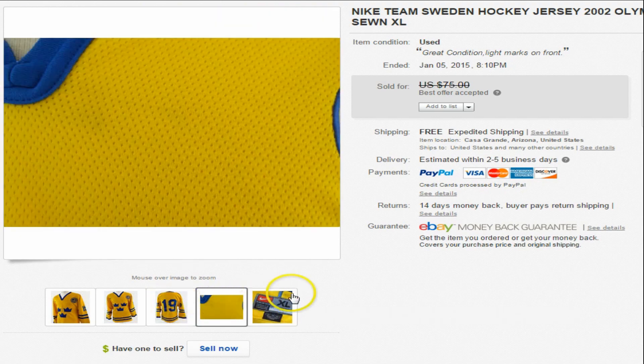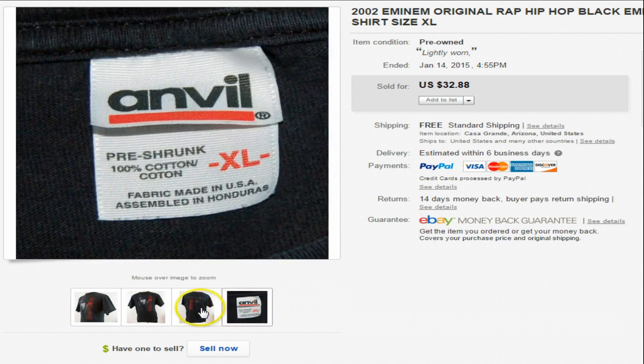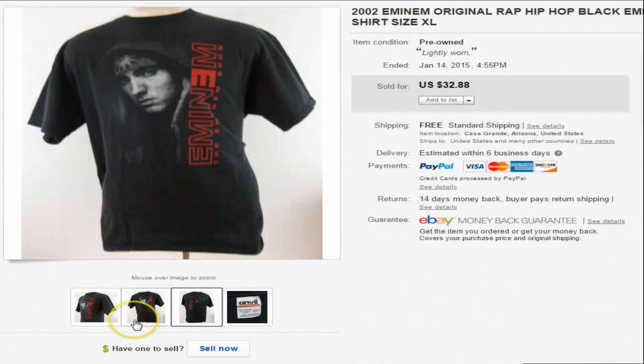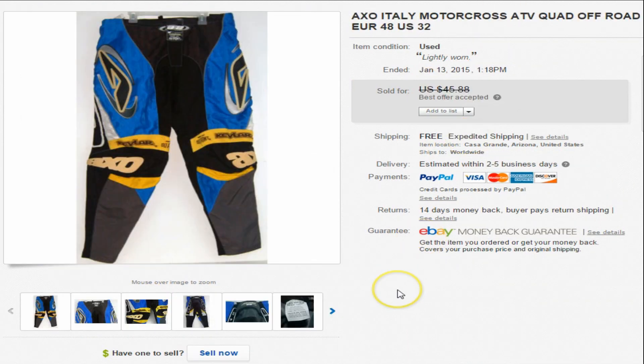Next one is a 2002 Eminem original rap concert shirt. It's got the tour dates on the back — The Eminem Show 2002. This one sold for $32.88.